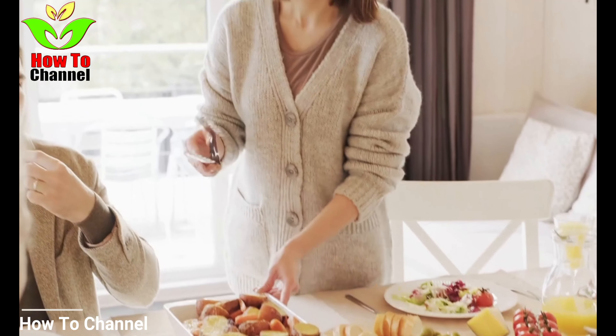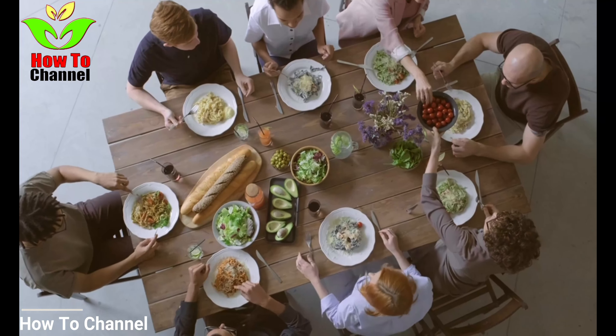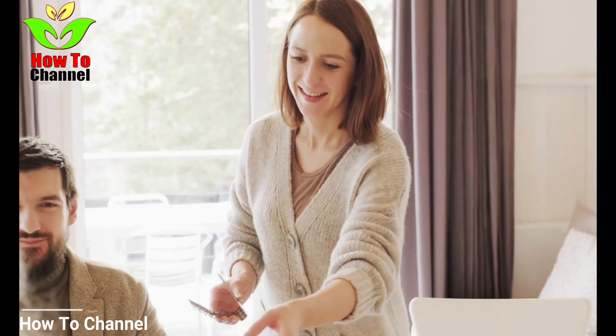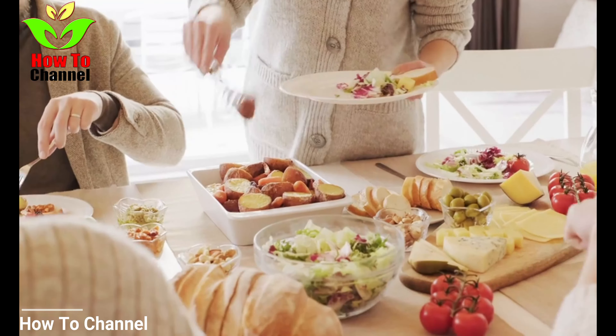On the other hand, oatmeal is a rich source of beta-glucan, a soluble fiber that lowers bad cholesterol. Oats are also high in manganese, selenium, zinc, magnesium, iron, thiamine, phosphorus, and more. A cup of cooked oatmeal contains 150 calories, 4 grams of fiber and 6 grams of protein.